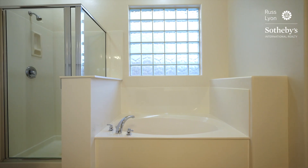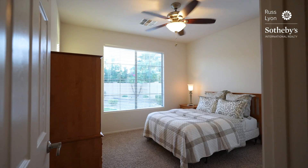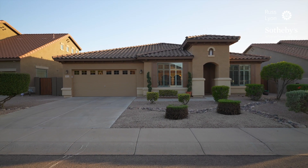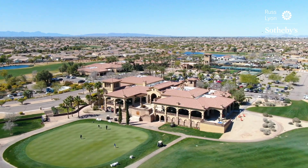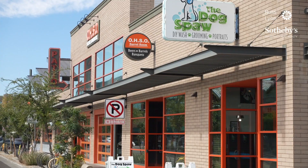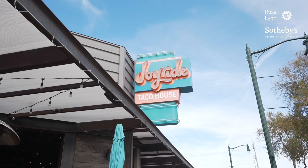This popular Balsam floor plan home is impeccable and sits on a manicured north-south-facing lot. Being just minutes from the community's private, world-class golf and country club, top-rated schools, and local shopping and dining venues, the options are endless.